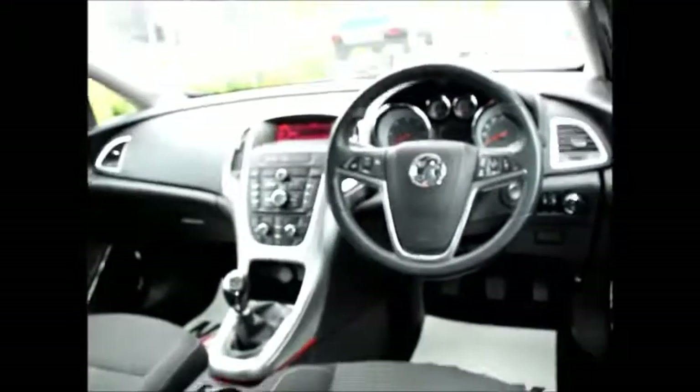Inside, it's a proper five-seater so you get proper seat belts, including the middle seat, along with ISOFIX fixed points — so if you have children, there's no need to worry at all.